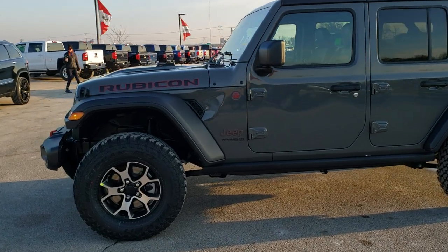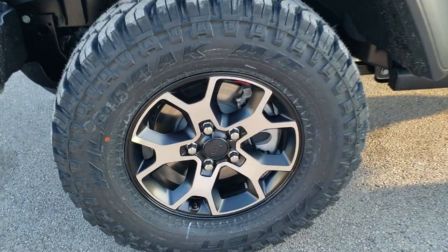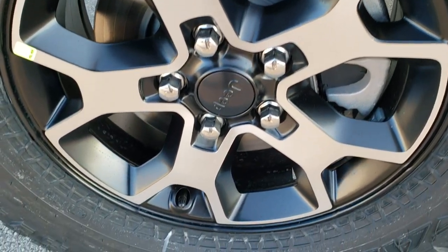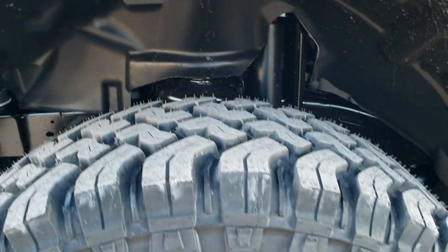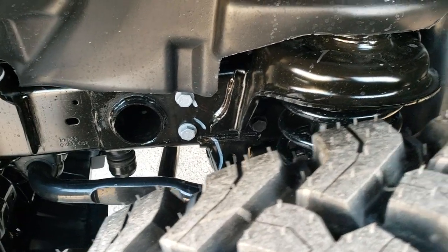We do walk-arounds here and then we get up close and go over the exact options. It has the Falken Wildpeak LT 285/70R17 tires, the 17 inch painted and polished aluminum rims with the little red Jeep logo. The mud terrain tires with a mud terrain pattern on them.